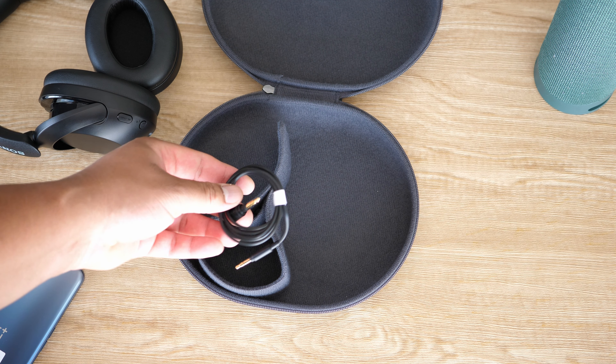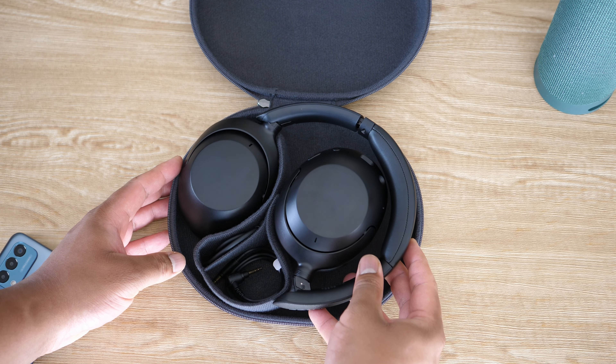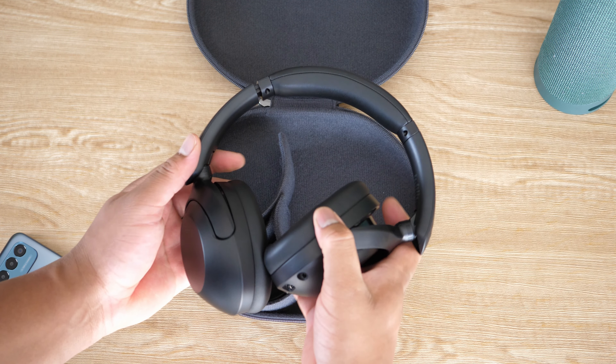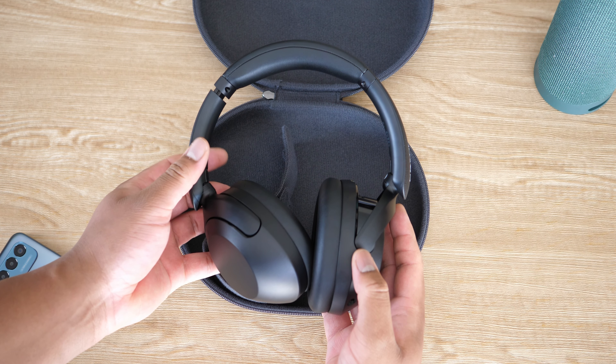In the case you also get a charge cable and an aux cable. Comfort and build quality is good — it's exactly what you expect from $250 headphones. There are no surprises here, but there's also no spice.